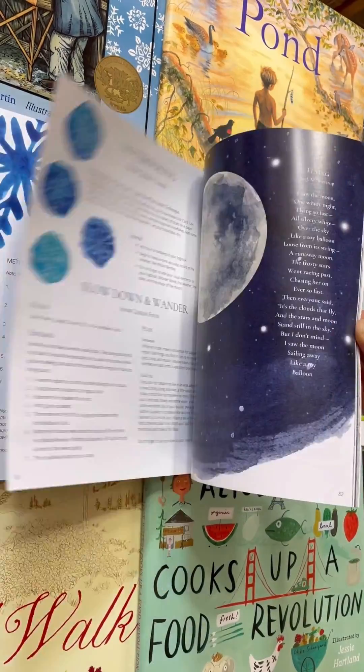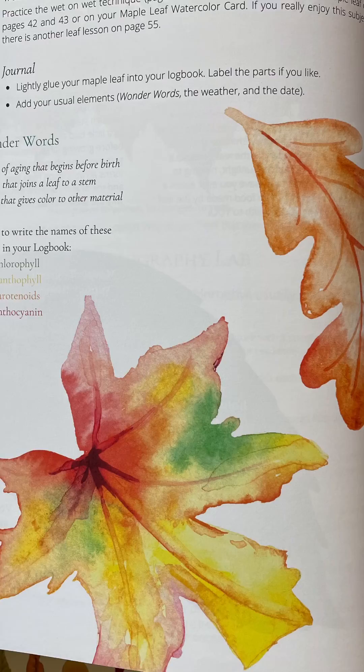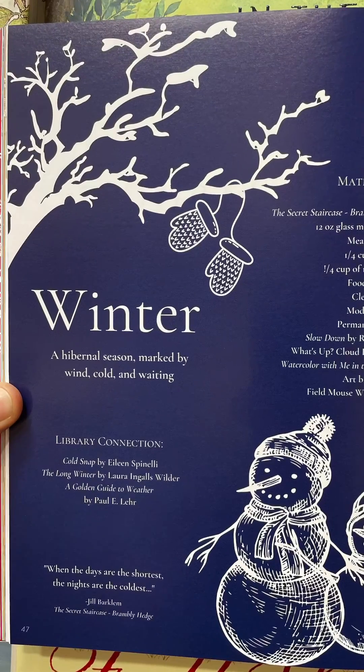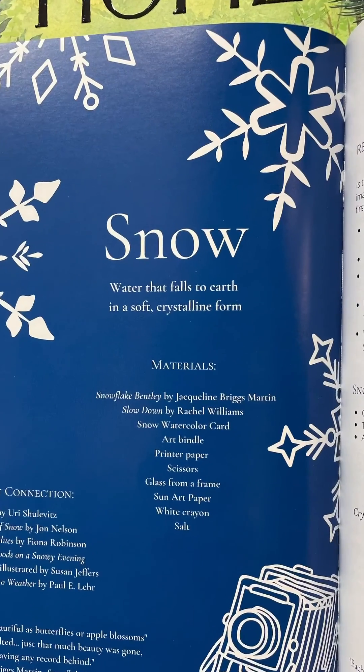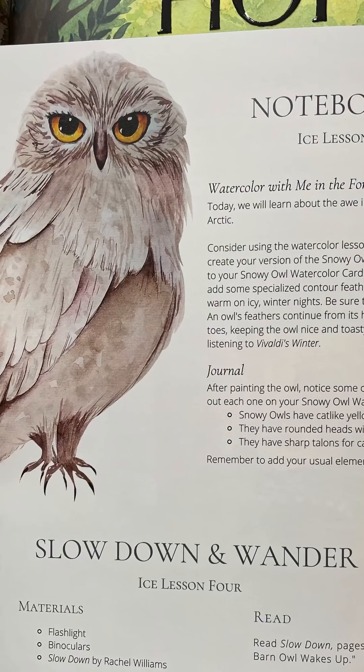You will learn about decomposition and mushroom mycelium. Become a tree detective and study the senescence of leaves. Practice cyanotype printing to capture the structure of a snowflake. Discover the life cycles and habitats of your favorite creatures.